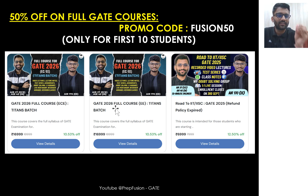We are targeting a very good rank and a seat in IITs and IISc in a very good specialization. This is the GATE course for GATE 2025 and the other is for GATE 2026. For the first 10 students, the promo code is FUSION50. We are offering a discount of 50% for only the first 10 students. After that it will not be applicable, because we have completed 10K subscribers.